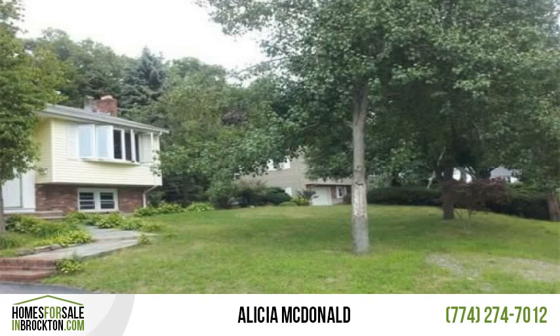Features hardwood and ceramic flooring throughout the home, newer windows, heating system, and vinyl siding.